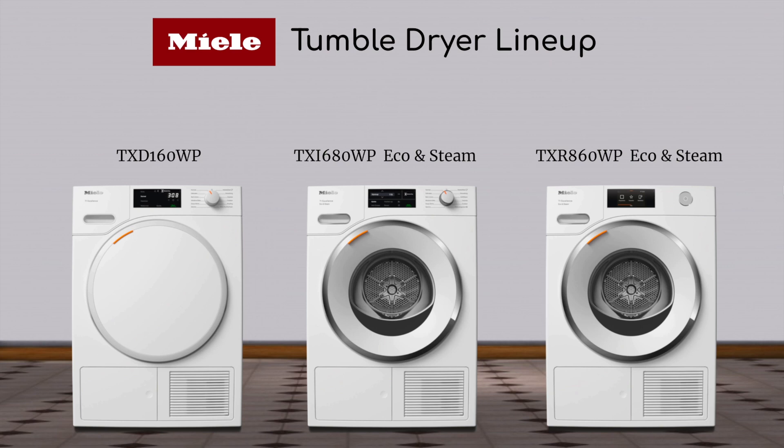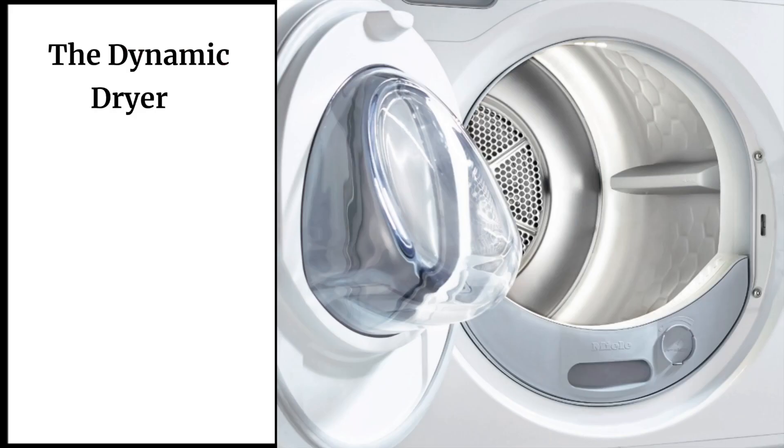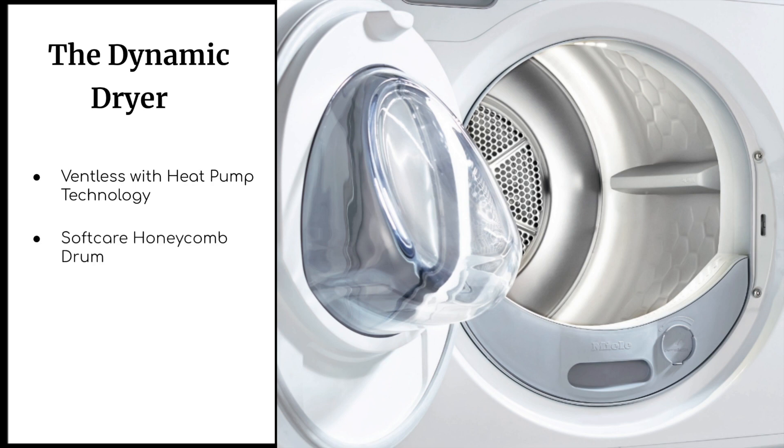Now let's look at the dryers — there are three. The entry level starts at around $1,599, the middle two around $1,799, and the top peaks at around $2,449. The upgrades bring aesthetic features and things like steam. Miele uses what are called heat pump dryers — cycle times are comparable to traditional dryers and can compete with cycles as low as 30 to 40 minutes. These dryers are extremely quiet; the air circulates without the need for ducting, so there's no need to spec for ducting and no need for venting or maintenance.